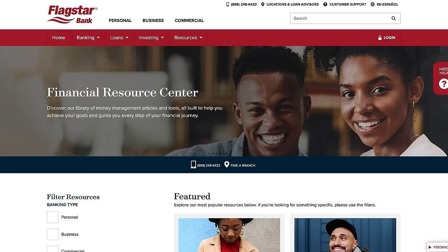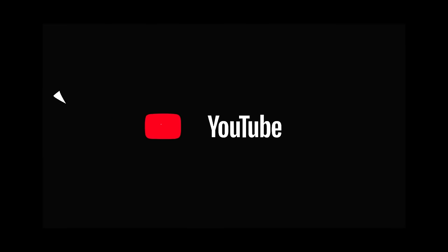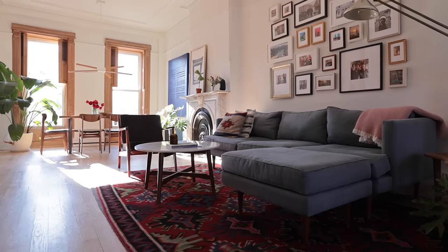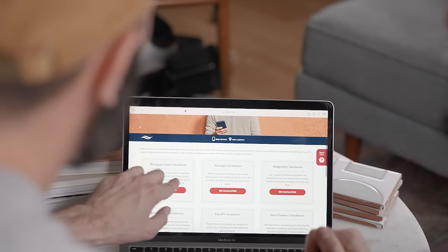These articles cover everything from buying to refinancing a home. Also be sure to check out their YouTube channel for more financial tips and tricks. If you're just starting a renovation or thinking about taking on a renovation in the future, Flagstar Bank can definitely help you out.